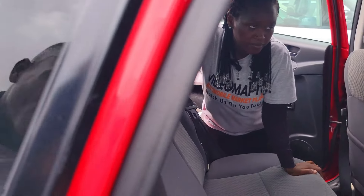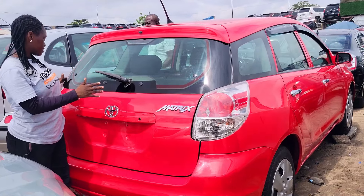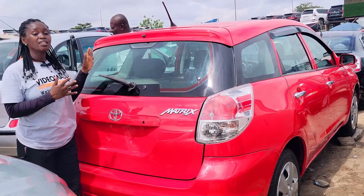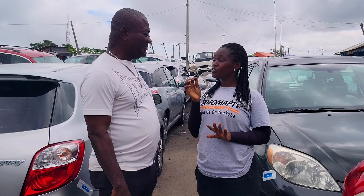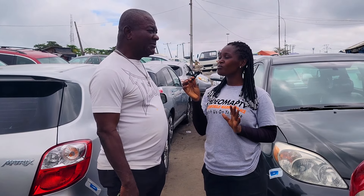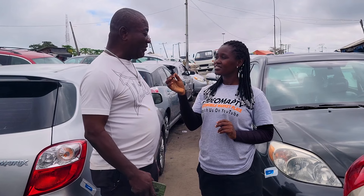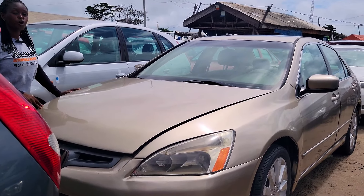This is the back seat view with two headrests. 2007 Toyota Matrix — the price of this car is 8.5 million naira to negotiate. The dealer does not rent cars. The prices are negotiable, but installment payments are no longer accepted.